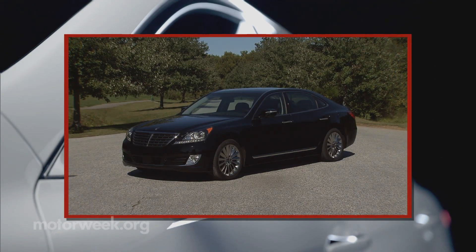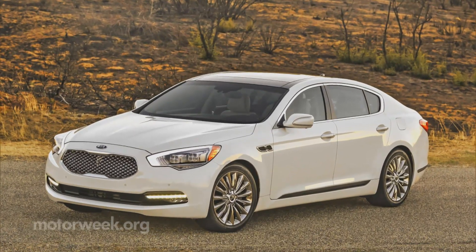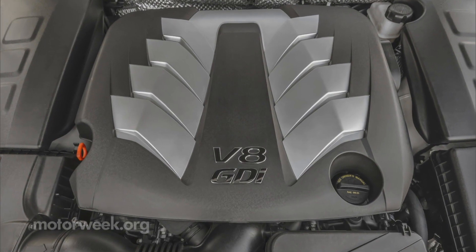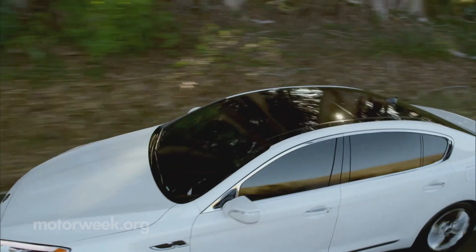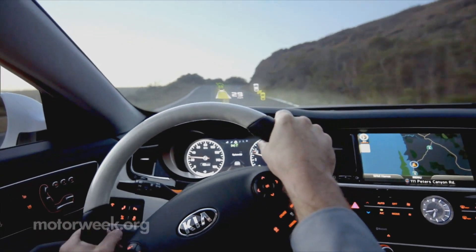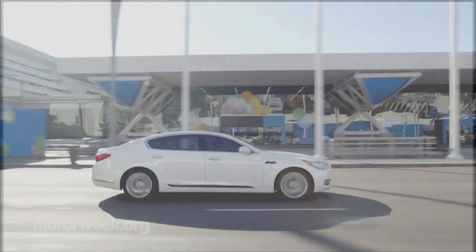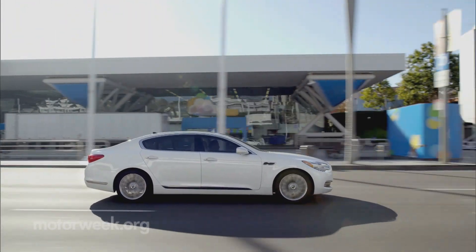As a sister to the rear-drive Hyundai Equus — although much better looking — the K900 shares a similar 5-liter V8 rated at 420 horsepower. While not outrageously powerful, it delivers a healthy grunt when you really get on the gas. Steering feel continues to be an issue for this platform, and considering the K900's near 120-inch wheelbase, it doesn't exactly navigate corners with confidence.